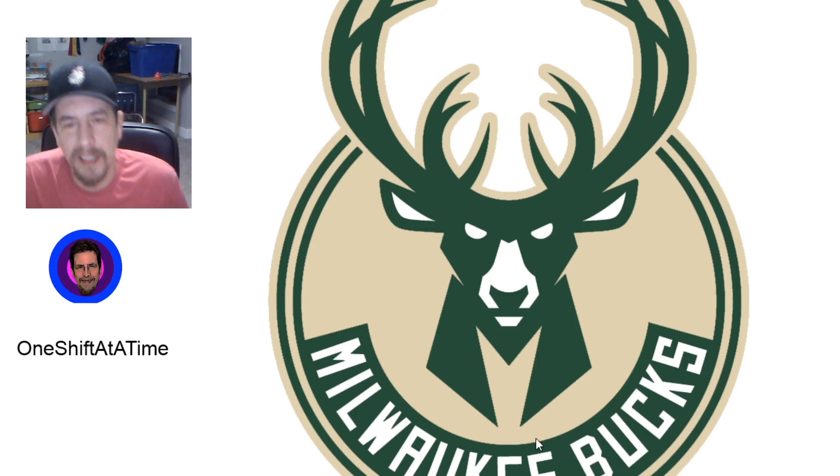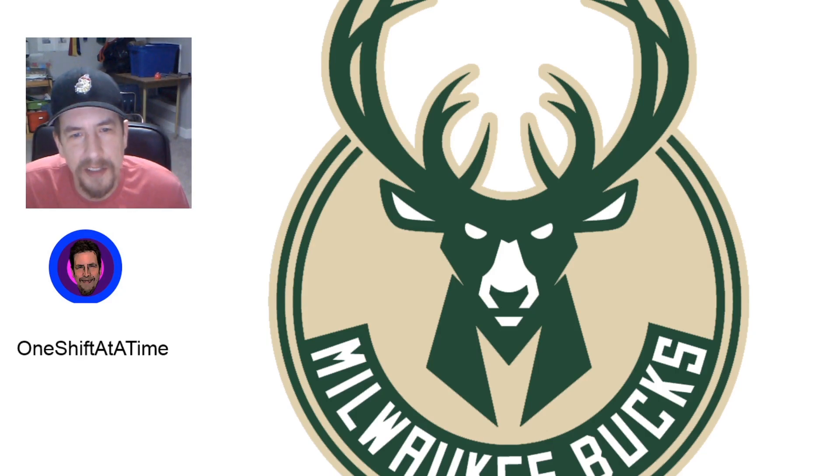Number 7, the Milwaukee Bucks. How do you make a deer look super angry? I don't know, but they did it. Let's say intense — that is a deer that has just looked up at you, has eyeing you, and is not afraid of you. He's going to come charge you and buck you. Just a great logo, great colors, well done Milwaukee.